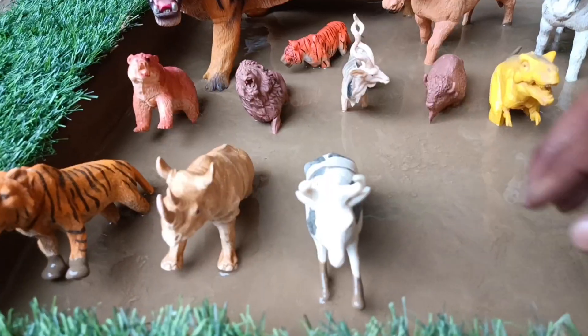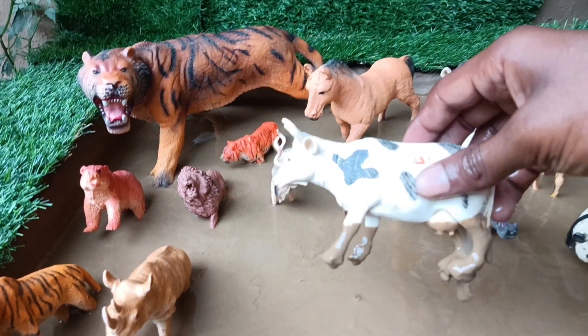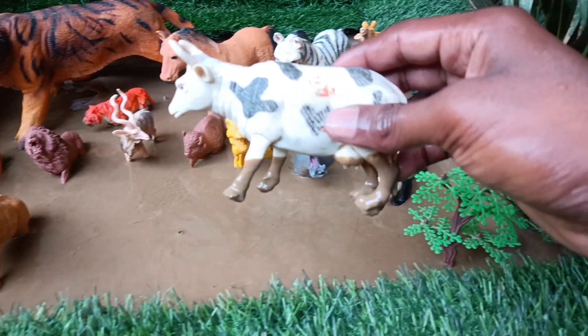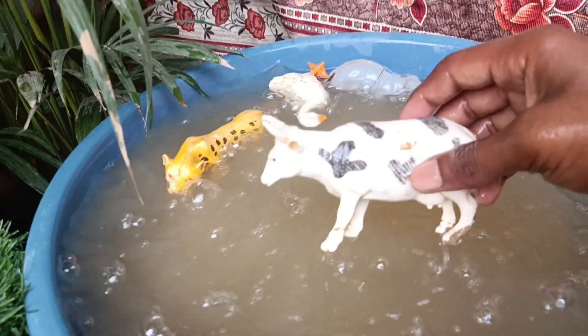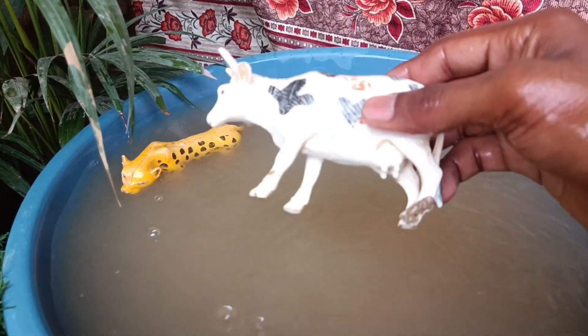The next animal is the cow. Let's clean it out of the mud. Cows are domesticated herbivore mammals known for their milk production, gentle demeanor and importance in agriculture.